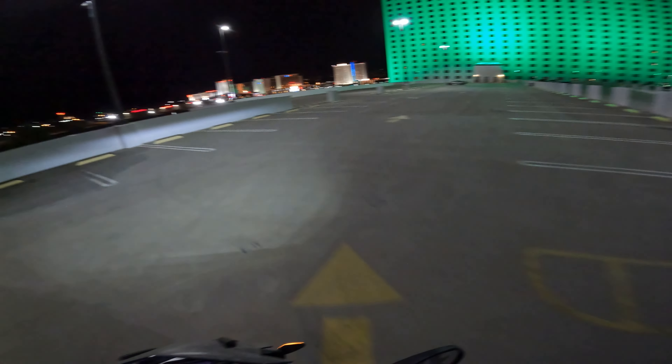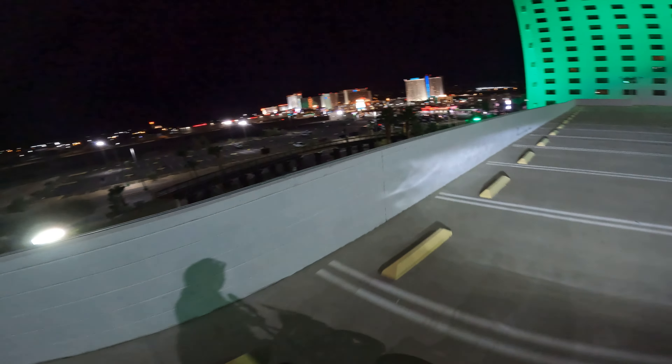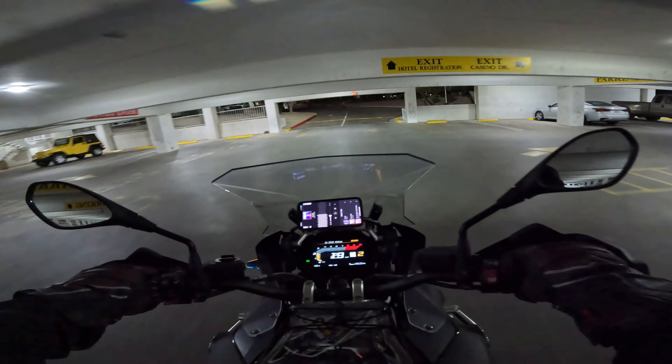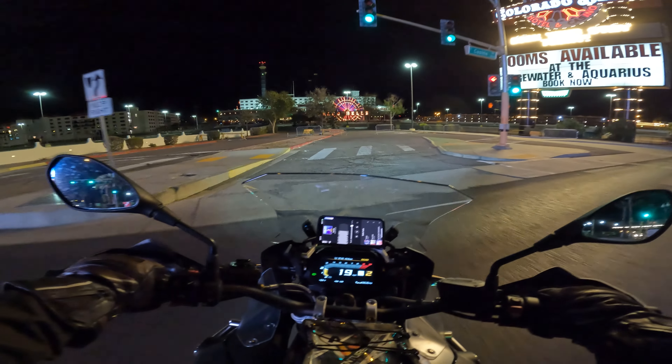We're going to get a campground for our stay here, but they were all filled up, so we're really roughing it this week. Up where I live we've got about six inches of snow on the ground, and here it's 64 degrees.